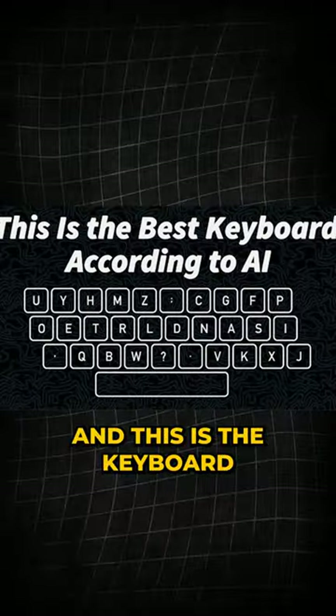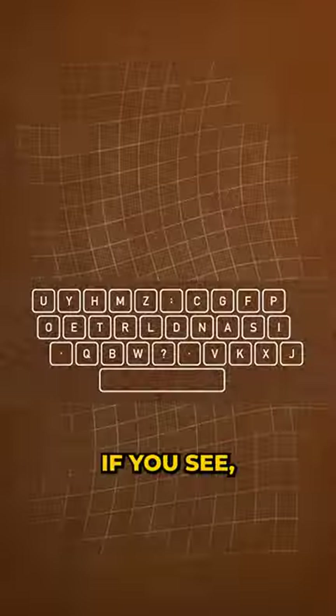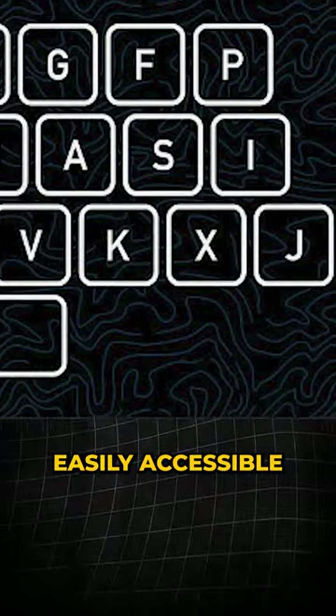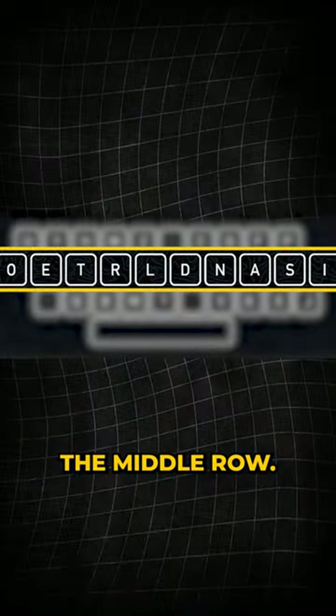And this is the keyboard found to perform the best. This keyboard has most vowels and commonly used consonants easily accessible by placing them in the middle row. That's why the design outperforms QWERTY for typing efficiency.